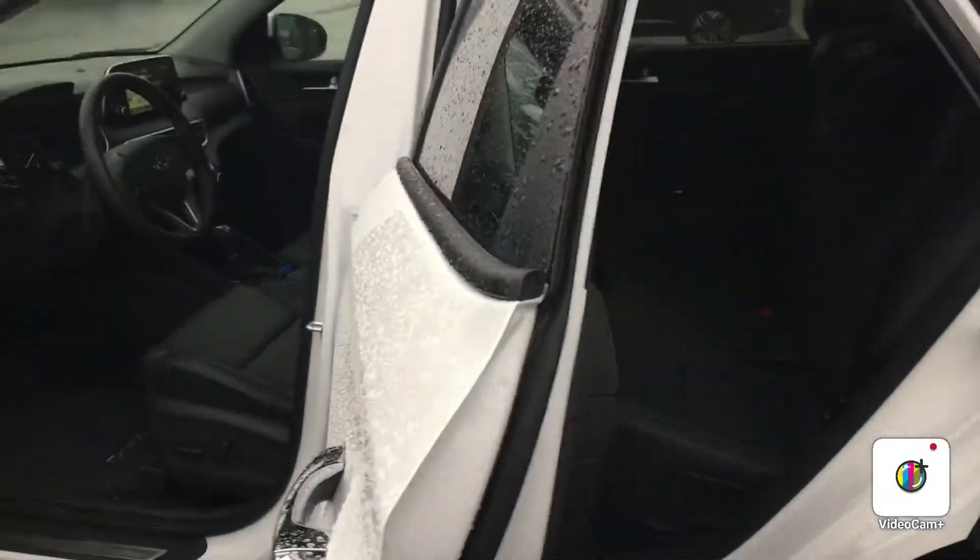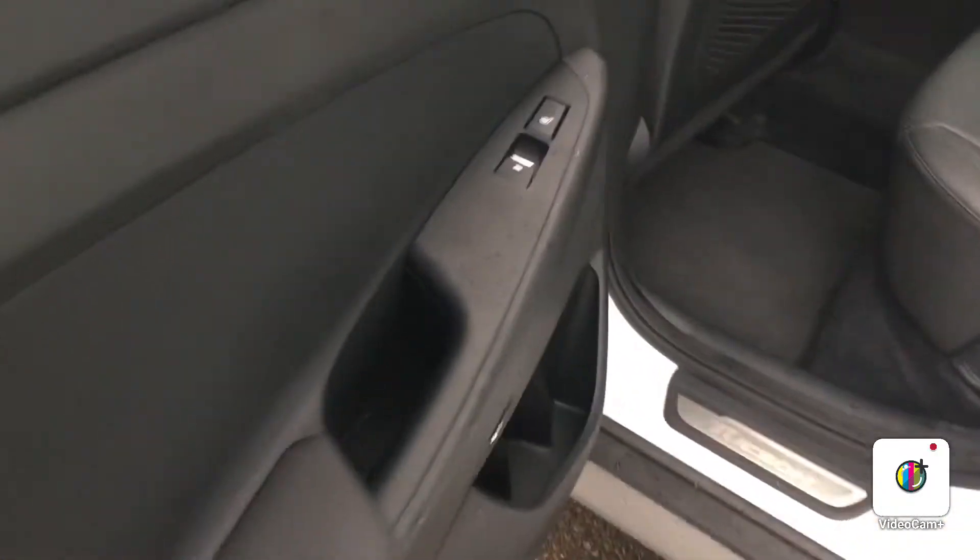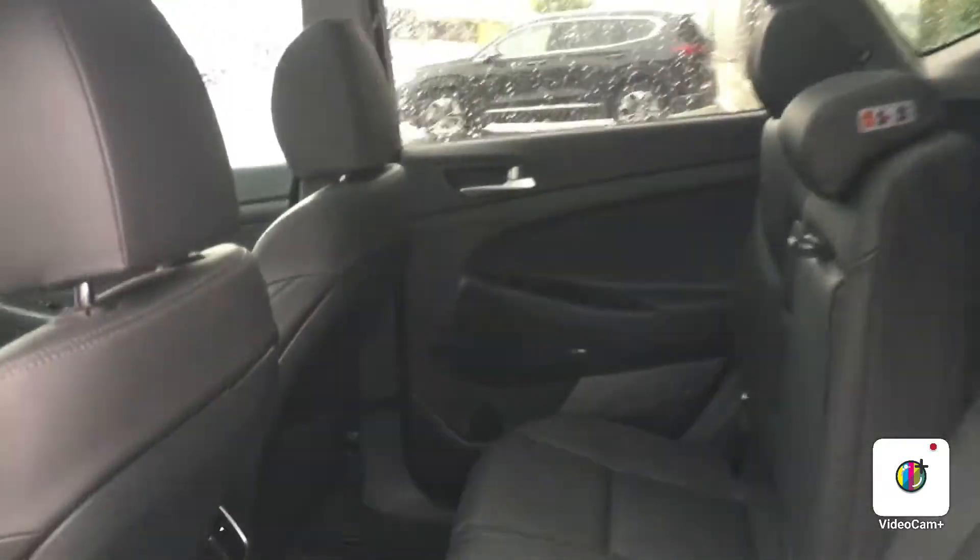You also have navigation, the Hyundai Blue Link, AC seats, heated seats, heated steering wheel, panel roof, leather interior, and power liftgate as well.